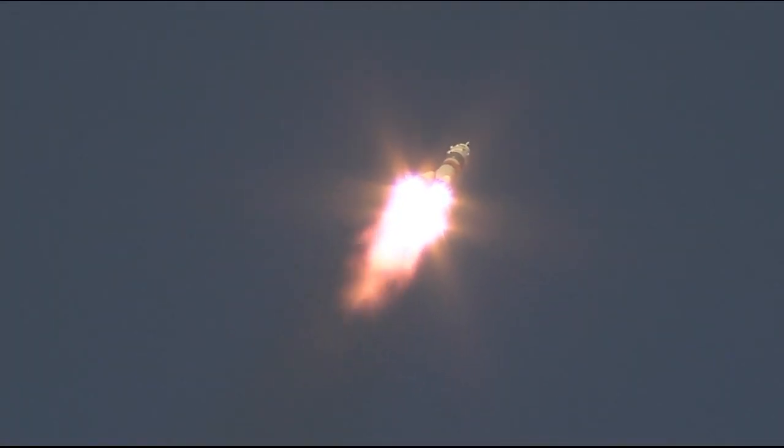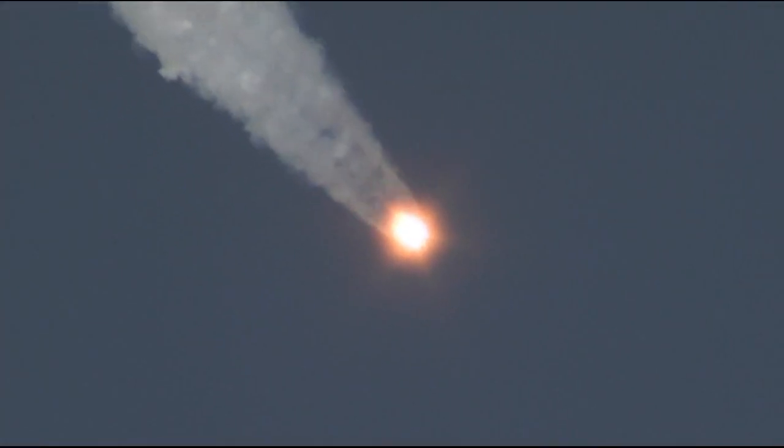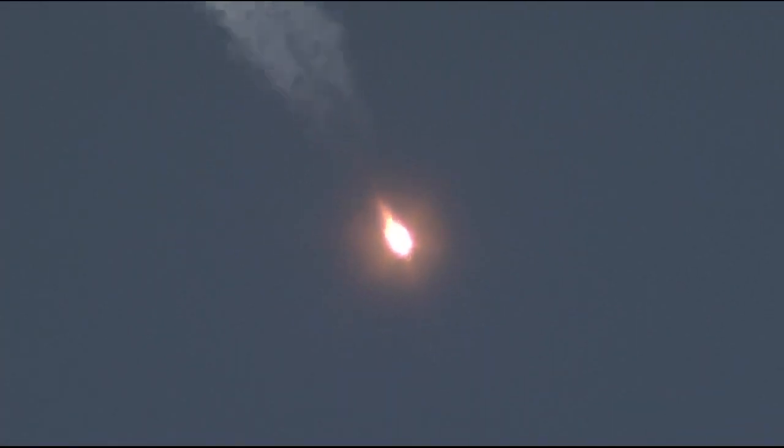We'll be getting regular launch performance calls from the engineers out there at the launch pad in Baikonur. 48 seconds and counting after launch — everything continuing to go well with the first stage of the Soyuz rocket. Now 1 minute and 10 seconds into the flight, the Soyuz already traveling at a velocity of 1,100 miles per hour. On board Malenchenko, Kopra, and Peake — 1 minute and 22 seconds into their planned 8 minute 45 second flight into orbit. Everything continuing to go well with the first stage, the four strap-on boosters and the core engine performing nominally.